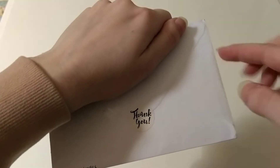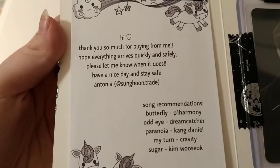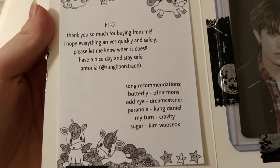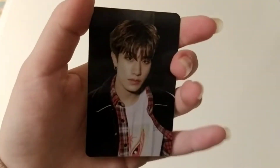This envelope also has the address at the top. There's a beautiful thank you card inside. I'm going to keep this for future trades. And we have yet another Yedam photocard. The note says: 'Hi, thank you so much for buying from me. I hope everything arrives quickly and safely. Please let me know when it does. Have a nice day and stay safe, from Antonia. Song recommendations.' Thank you so much for these — I actually know all of them, but I really appreciate it. We have some freebies here: a Baia Songun from Enhypen and all the treasure boys in red outfits. And here's my Baia's. This is a cute selfie of Yedam. He has the most beautiful smile. I bought this concept card from the first step chapter 3. It says 'I treasure you' here. Thank you so much for selling this to me.